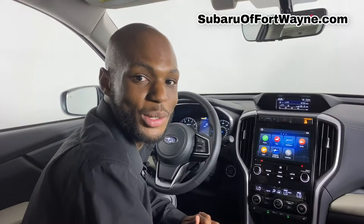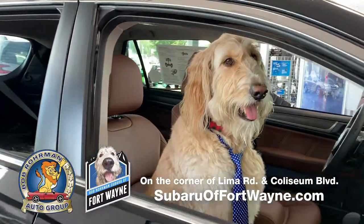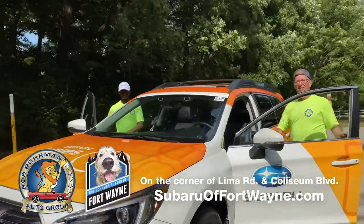Jamonte from Bob Rohrman Subaru of Fort Wayne. Thank you for watching this video, and please come back for more content. Thank you for checking out this video — make sure you hit subscribe and check out our channel for more videos on your Subaru. Thank you.